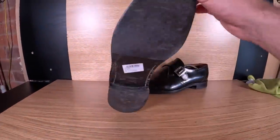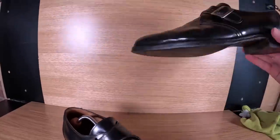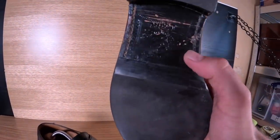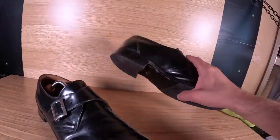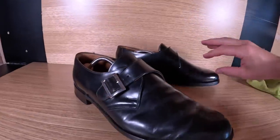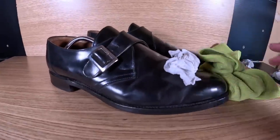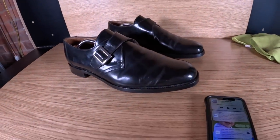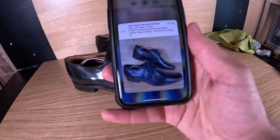These are actually Goodyear welted Loakes, made in England - look at the price tag: two pounds. I found these on Friday and they've got rubber soles - occasionally people put rubber soles on top of leather so keep an eye out for that, but these look like original rubbers. All I've done with these is get a baby wipe on them, give them a good wipe over, and buff them off with a microfibre - and they'll be ready for photos.